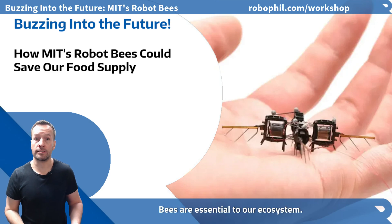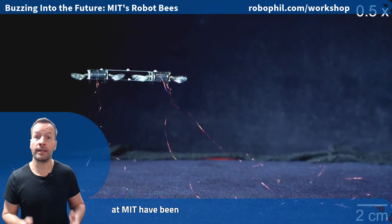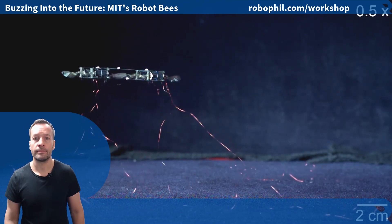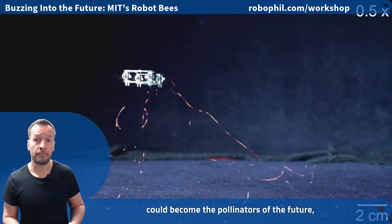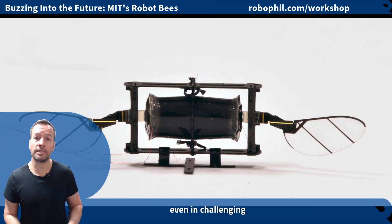Bees are essential to our ecosystem, but with climate change threatening their survival, researchers at MIT have been hard at work creating a remarkable solution: robot bees. These tiny advanced machines could become the pollinators of the future, ensuring the availability of fruits and vegetables even in challenging conditions.